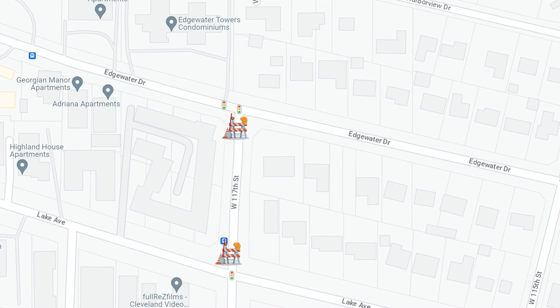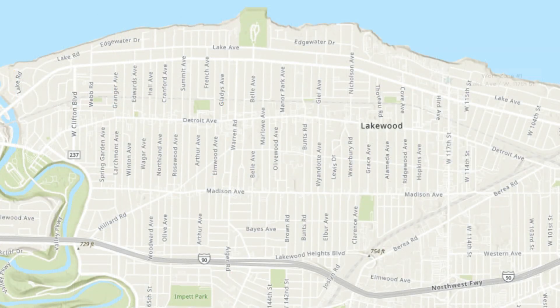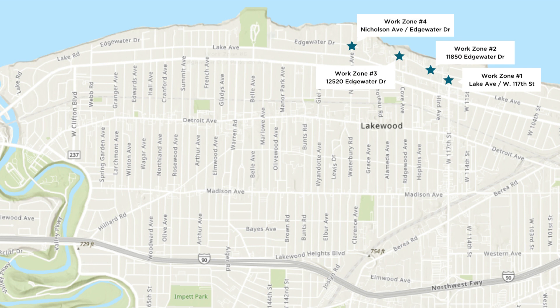Engineering and planning on this project have taken years. Construction started in the summer of 2023, beginning with a work zone on West 117th between Edgewater Drive and Lake Avenue. This site is the first of about a dozen sites crews will use to access the interceptor and perform their work.